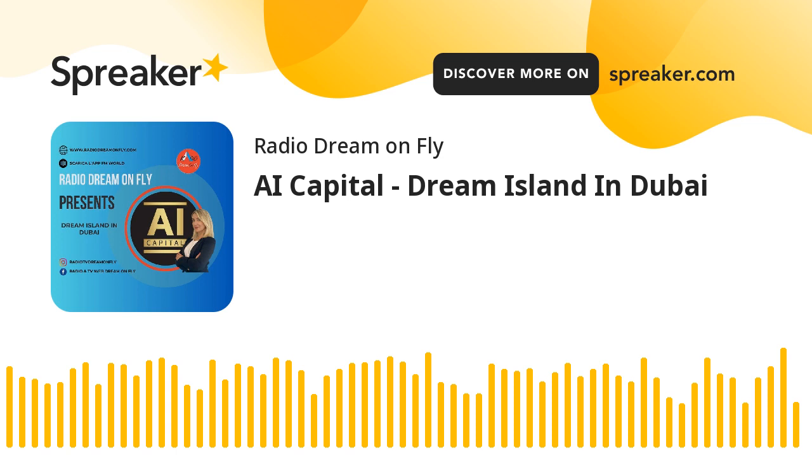In addition to these Palm Islands, the World Island Project stands as another testament to Dubai's vision. Shaped like the world map, it comprises almost 300 islands, offering unique opportunities for residential, commercial, and leisure developments, which makes these projects together represent Dubai's commitment to pushing boundaries and redefining possibilities, captivating the world with their grandeur and ambition.